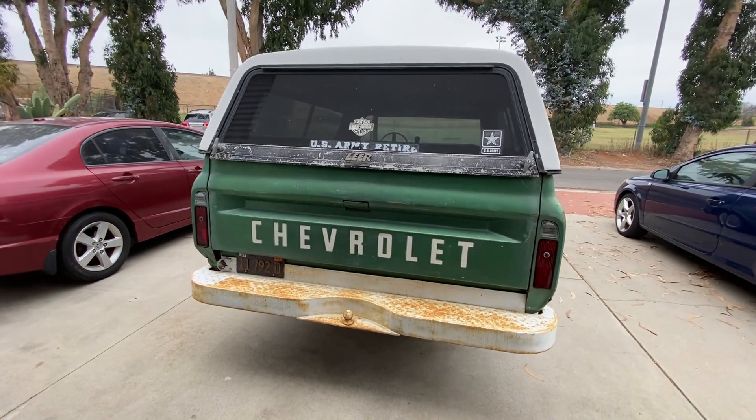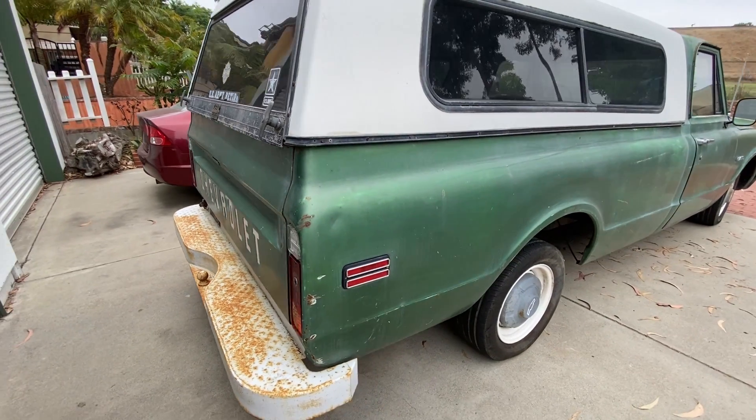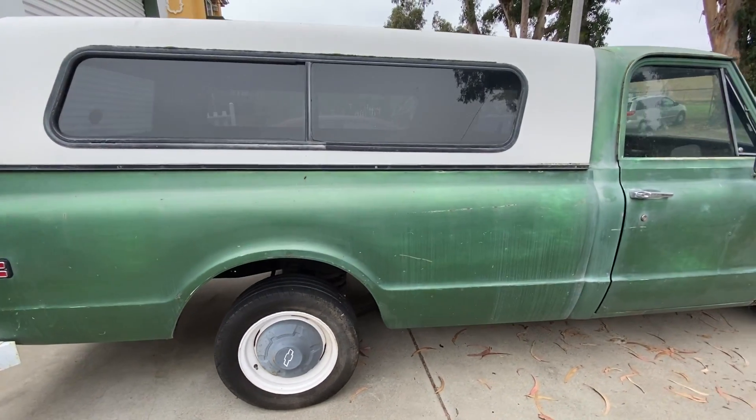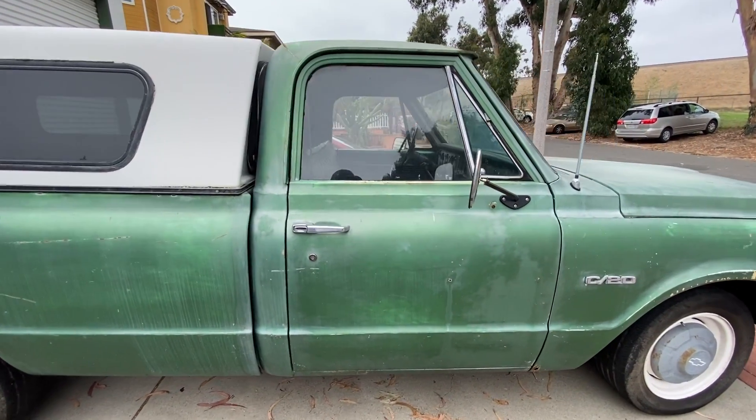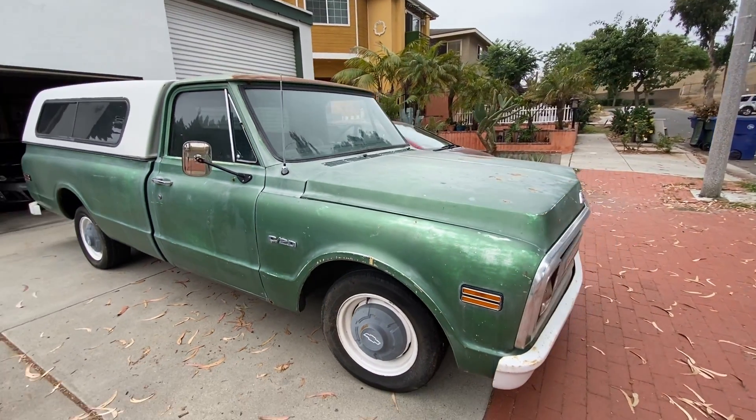The truck is a 1969 Chevy C20. It has a 350 and a 4-speed on the floor. I didn't find out until I picked it up that the first gear is actually L for low — it sounds very convenient for towing, but doesn't really seem like it counts as a 4-speed.